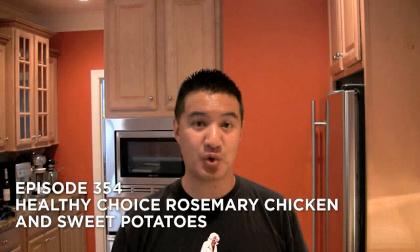Hi, welcome to Freezer Burns. As always, I'm your host Greg, the Frozen Food Master, and you're joining me as I eat my way through the freezer aisle one box at a time.